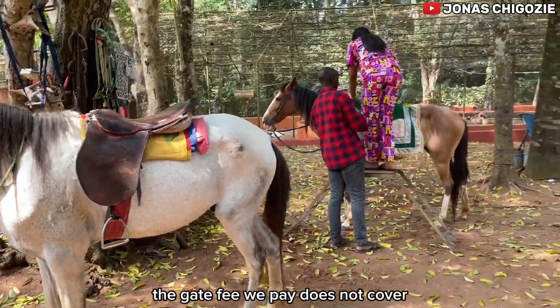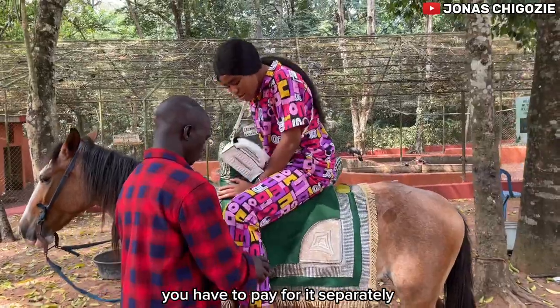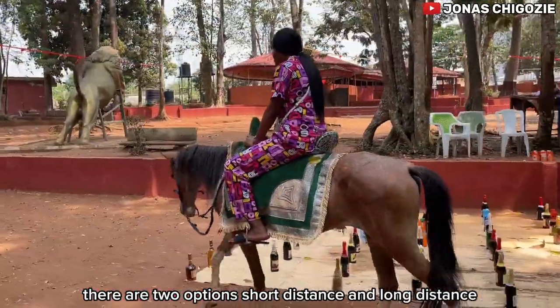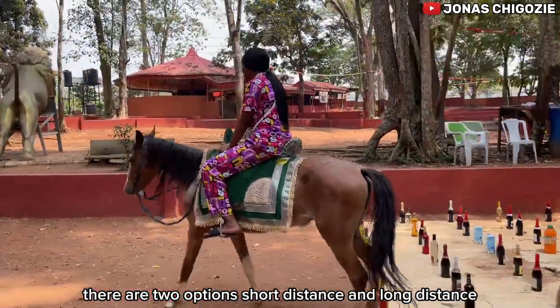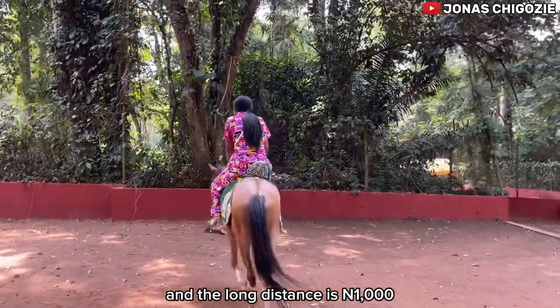The gate fee we pay does not cover the horse ride, so if you want to ride on the horse you have to pay for it separately. There are two options: short distance and long distance. The short distance is 500 naira and the long distance is 1,000 naira.